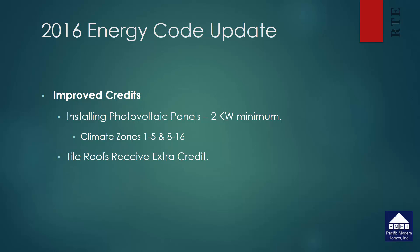However, there are some improvements the energy commission has provided. Homeowners will now get a credit for installing photovoltaic panels — it must be a 2kW minimum and it's only allowed in climate zones 1 through 5 and 8 through 16. This means that if you're in the San Diego area or right along the coast in Los Angeles, you will not receive that credit. There's also credit for tile roofs — they now recognize that a tile roof has air venting underneath it, which keeps the attic slightly cooler.